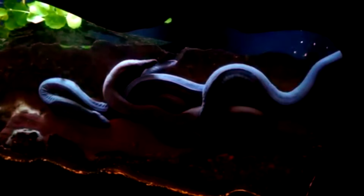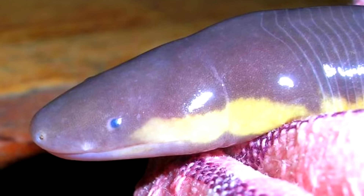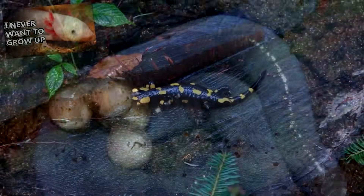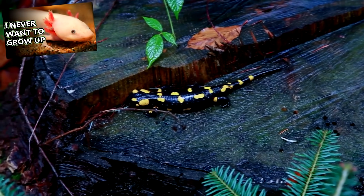All caecilians produce offspring with the mating of a male and a female, but there are different ways their babies are born. Some are born as eggs that hatch into larvae, which metamorphose into adults — a lot like the salamander life cycle. But caecilian reproduction methods don't end there. Some species are born viviparous, or live and not within an egg. On their way out, the baby caecilians will eat the lining of their mother's oviduct.